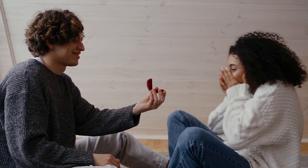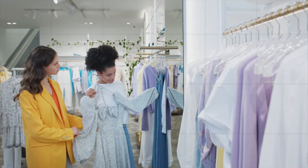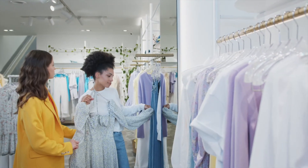Have you decided to get married next year? And are you looking around for wedding gown designs? We've prepared this video to share with you some wedding trends that we think will be popular in 2022. So keep on watching to find out more about the popular wedding trends that you can consider.